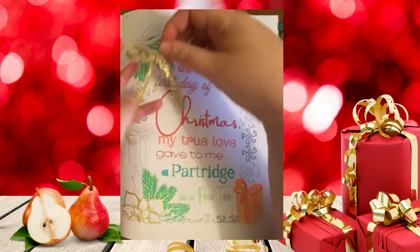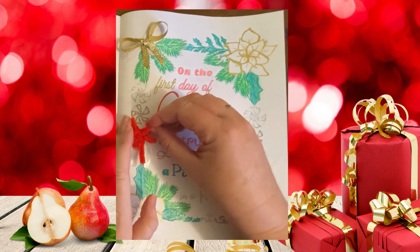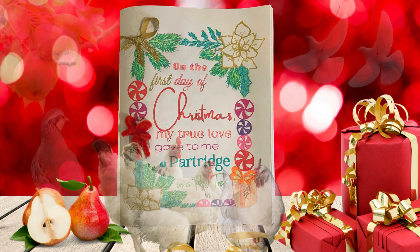On the third day of Christmas, my true love gave to me three French hens, two turtle doves and a partridge and a pear tree.